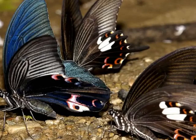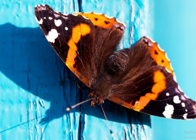Moths and butterflies go through similar life processes. However, they have a number of behavioral differences. Most butterflies are diurnal, meaning they're most active during the day. Moths are nocturnal, meaning they're most active at night. This makes it easier to determine between a moth and a butterfly depending on the time of day. To make things a little more complicated, some moths are diurnal, and some butterflies are active at dawn and dusk.